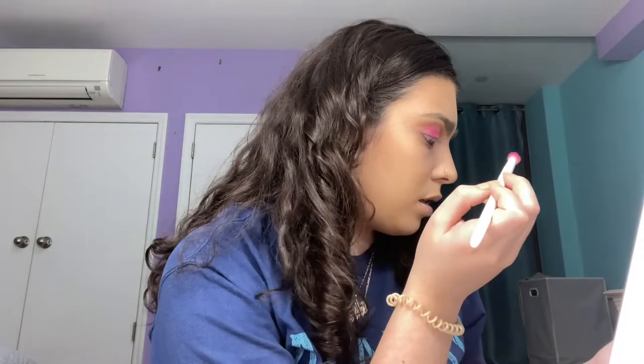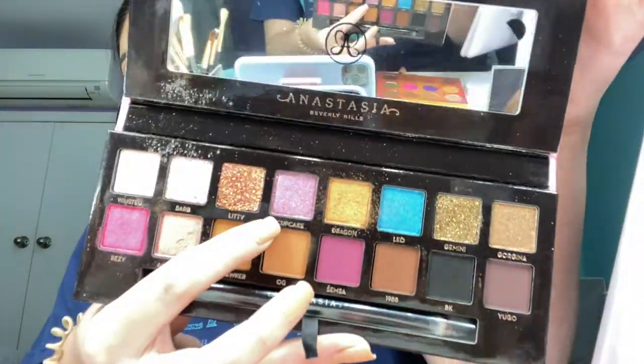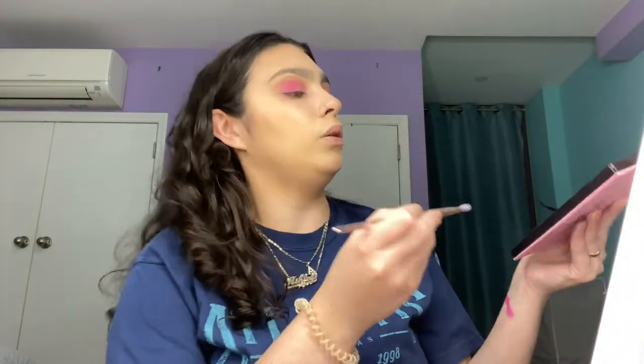I put it too high — I'll clean that up later with a more neutral shade. I just wanted to pack in Wild Child from the Pure palette a little more because I feel like I've kind of blended it away. I'm going with Cupcake, which is more of a purple glitter shade, and I'm gonna take that on this brush from yesterday — it's the P15 Wet n' Wild.